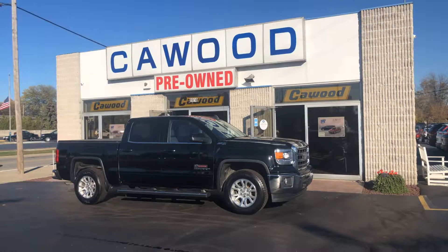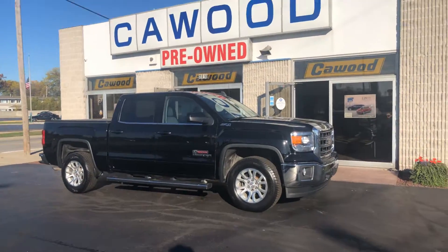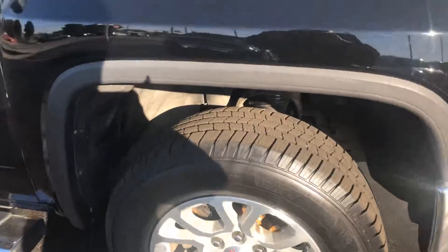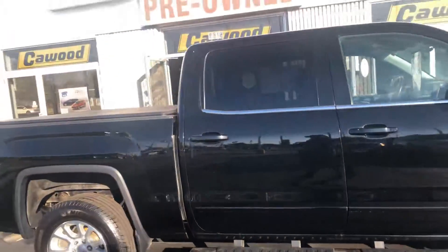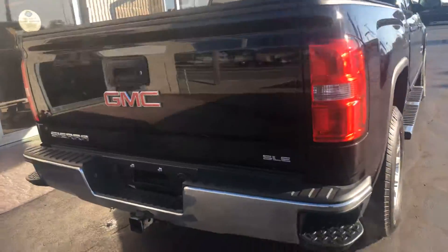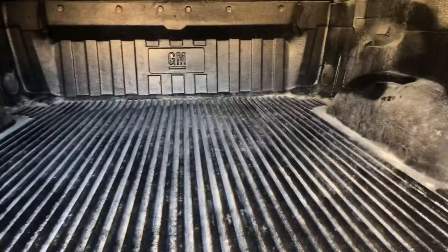I'd like to show you this 2015 GMC Sierra Z71. It's black in color. This vehicle has been inspected. Good tread on the tires. Running boards. This is a four-door. Has a tonneau cover on the back. We have a tow package. It is the SLE. Bed liner.